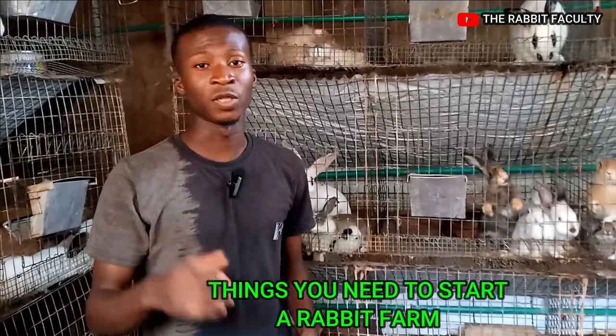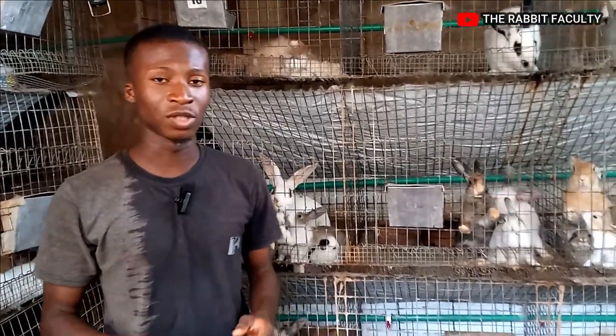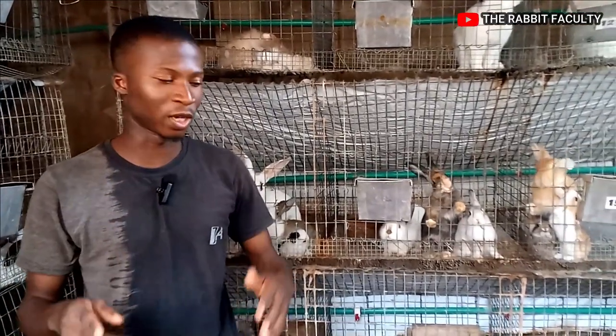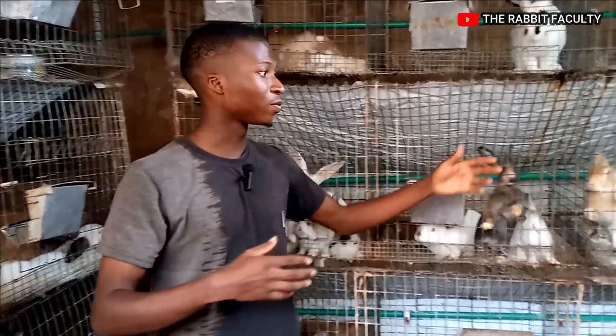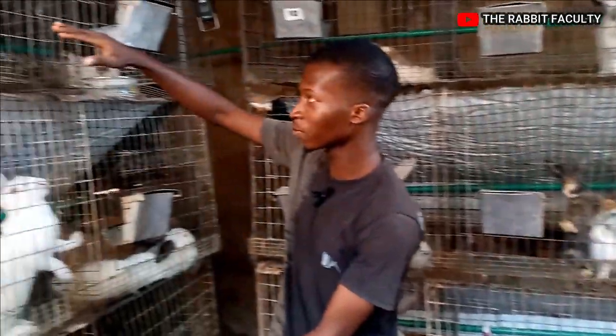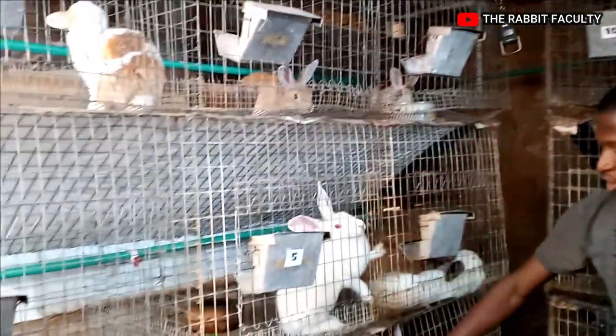The first thing I'll talk about is you need to have your space first. That's the first thing to have. You can't just start your rabbit farm without having space. As you can see, you have enough space here — space that can contain about three layers of cage that we use to accommodate our rabbits.